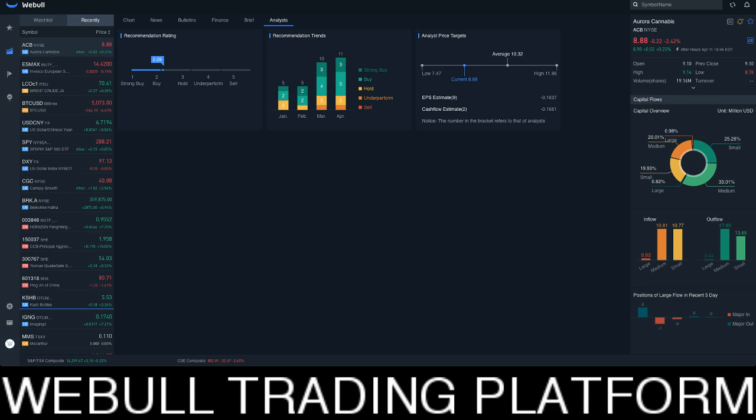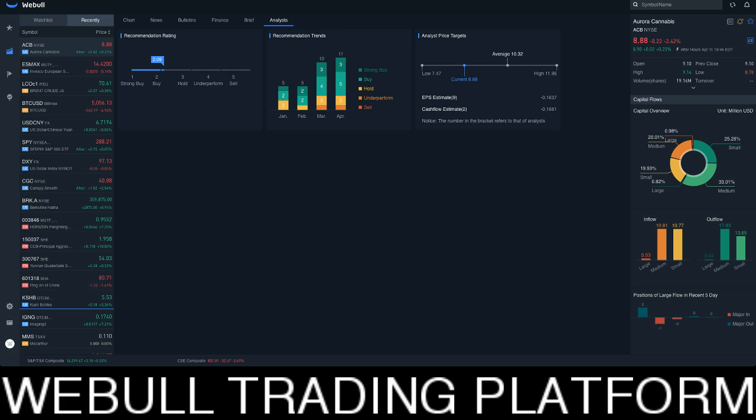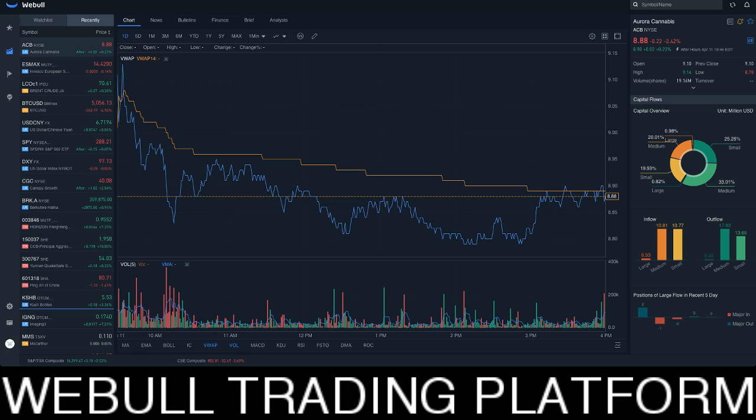Hey guys, how you doing? This is Rich here on behalf of RichTVLive and today I wanted to talk to you about Webull. So Webull is a new app that I've been testing and working with and I've been trying out and I really, really like it.